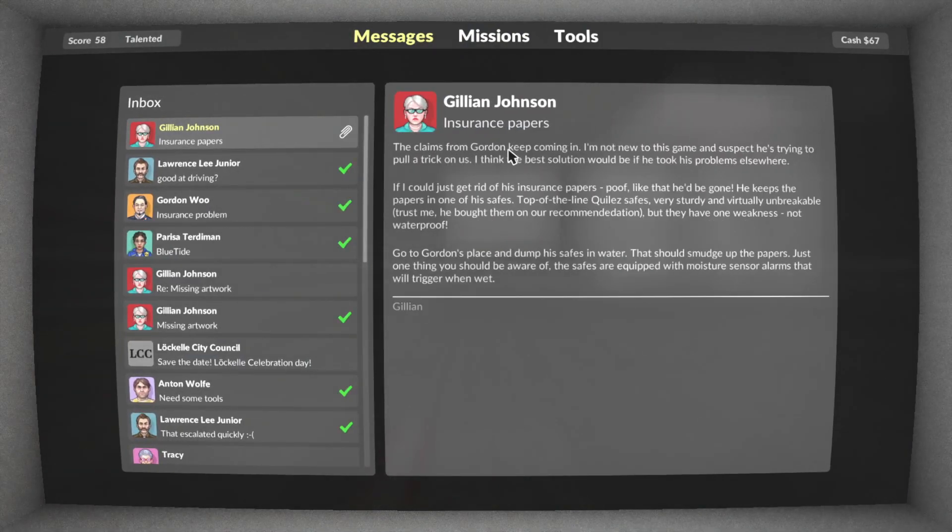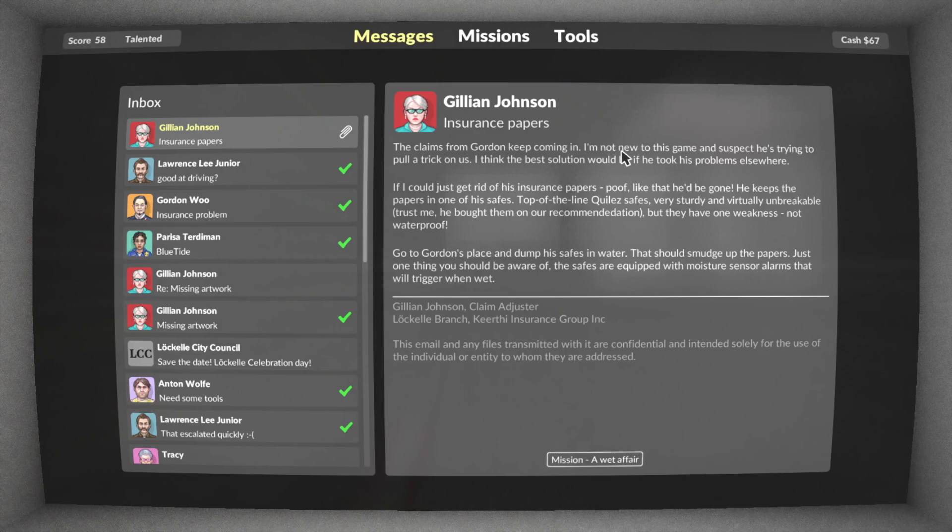Insurance papers — the claims from Corden keep coming, and I suspect he's trying to pull a trick on us. I think the best solution would be if he took his problems elsewhere. If he'd just get rid of his insurance papers — poof! — he'd be gone. He keeps the papers in one of the safes. Top-of-the-line Quizzle's safe. Very sturdy and virtually unbreakable. He bought them on our recommendation. But they have one weakness: not waterproof. Go to Gordon's place and dump his safes in the water — that should smudge up the papers.